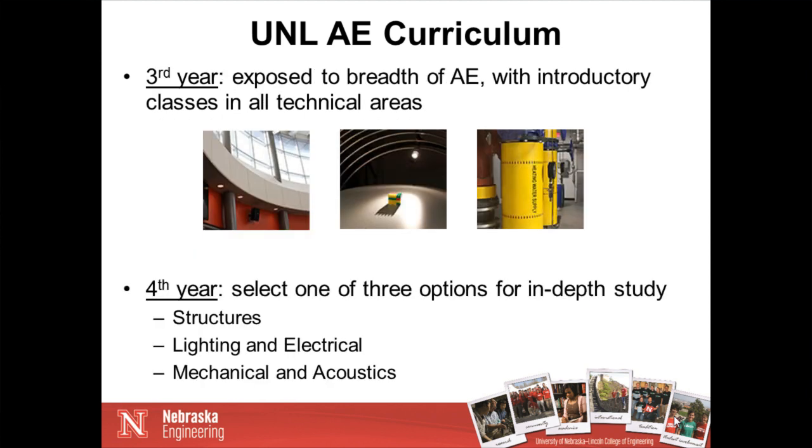Year three is one of the most fun years in my opinion, because that's when you're exposed to the breadth of architectural engineering. You get introductory classes to all of the technical areas — you learn about structures, lighting, electrical systems, mechanical systems, and I teach a class to third-year students on acoustic systems. You get a flavor of everything so that you understand the language and can work with everybody else on a building design. In our program, you're then asked to select one of three focus options for the fourth and fifth year: structures in depth, lighting and electrical systems, or mechanical and acoustics.